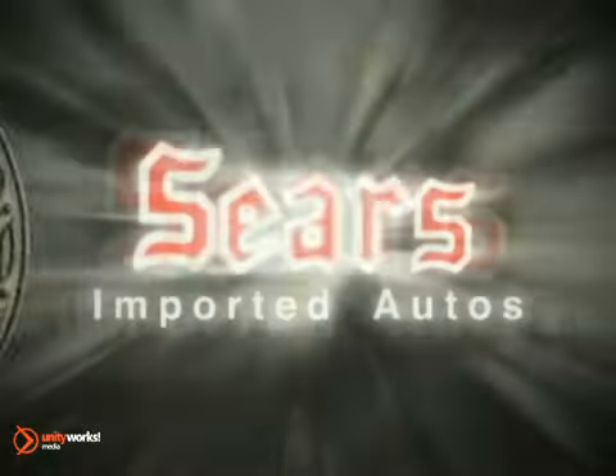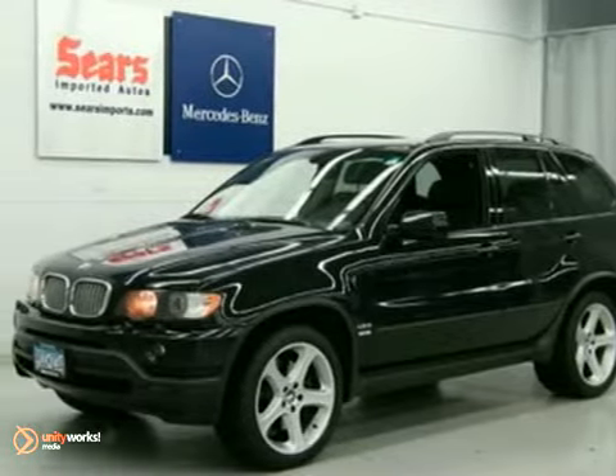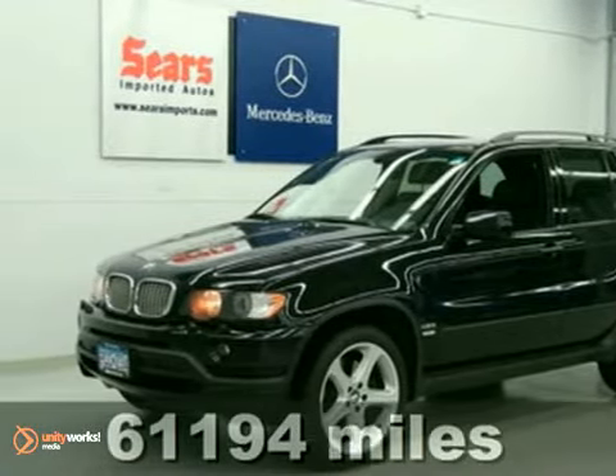At Sears Imported Autos, nothing gives us greater satisfaction than serving you. Here's the vehicle for you — it's a 2003 BMW X5.